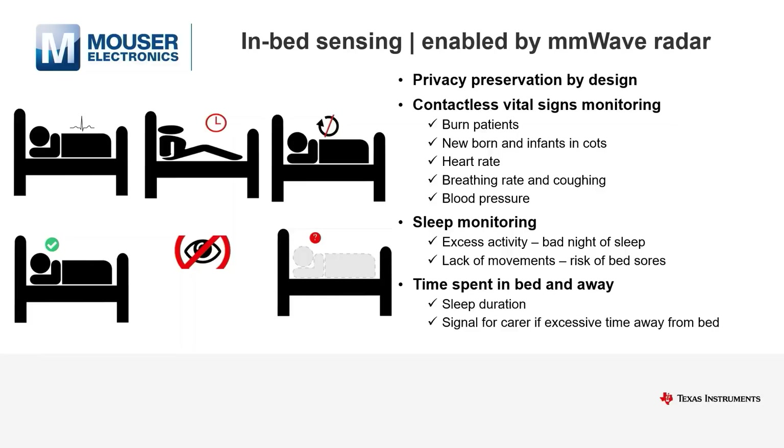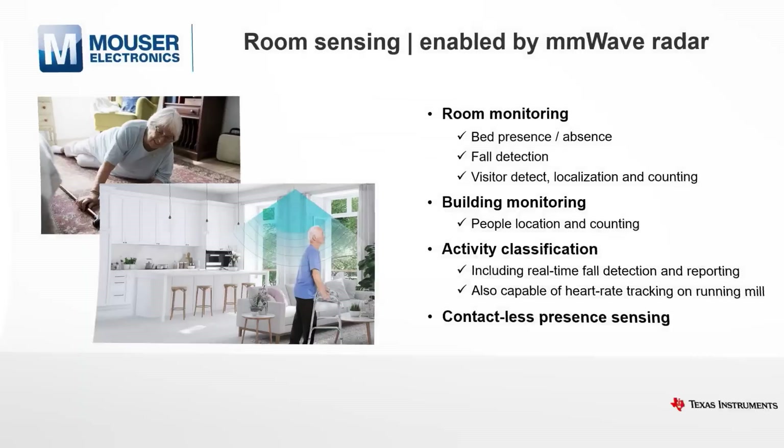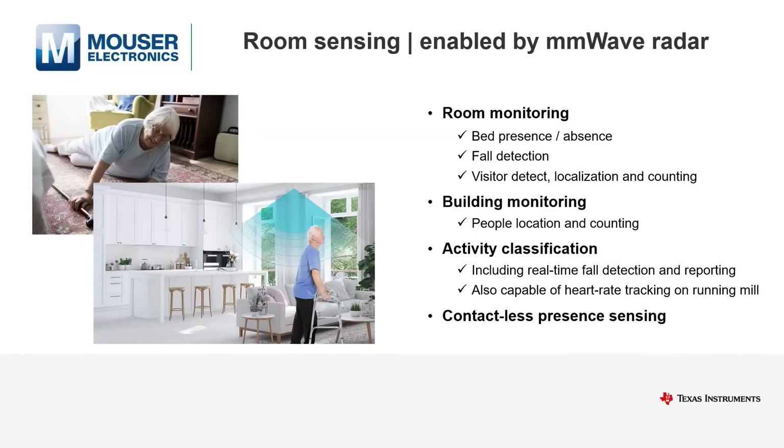Besides vitals, sleep quality and risk for bed sores are key for carers and are available. In-room sensing offers the ability to do human activity recognition, and for telecare, one of the most critical features is full detection respecting privacy. Full detection reports in real-time if someone has fallen down or is just kneeling down to pick something up.